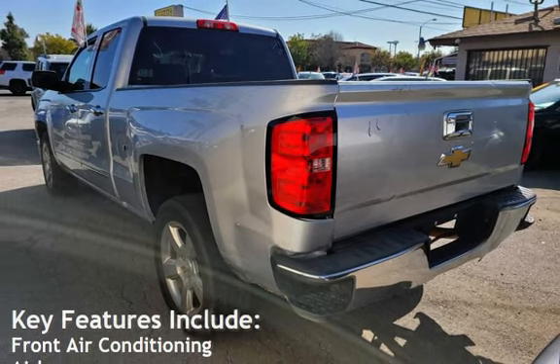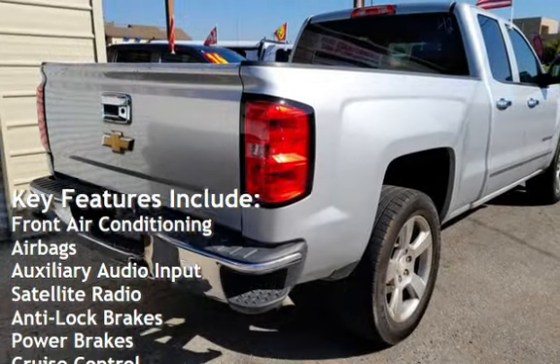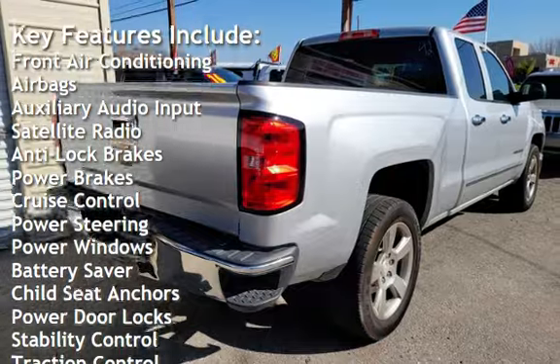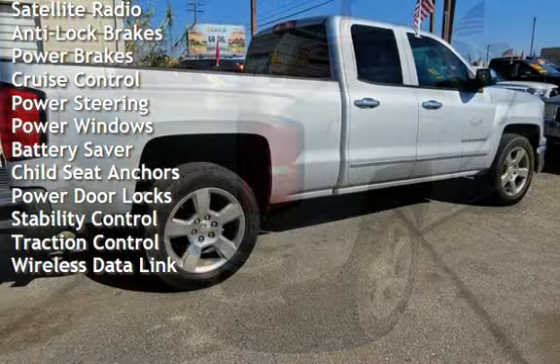Key features include front air conditioning, airbags, auxiliary audio input, satellite radio, anti-lock brakes, power brakes, cruise control, and power steering.